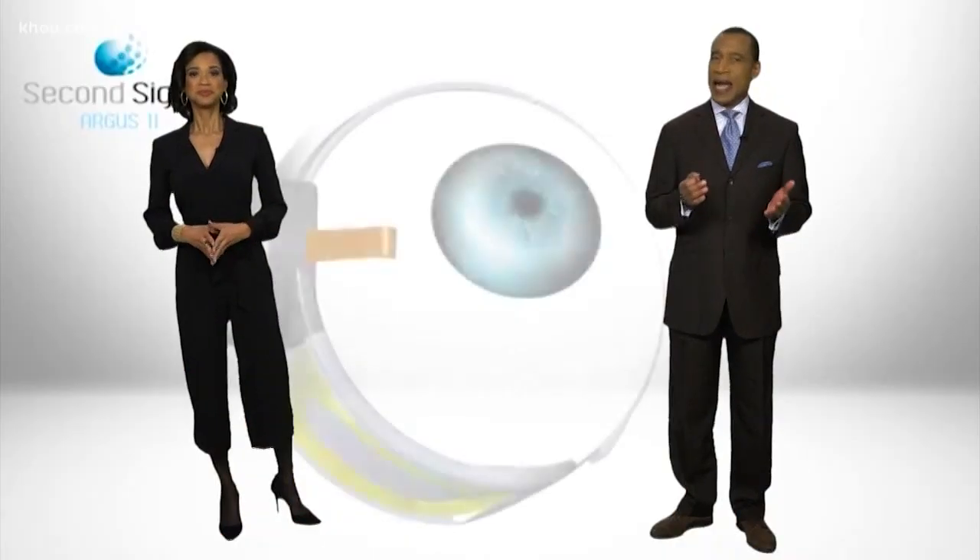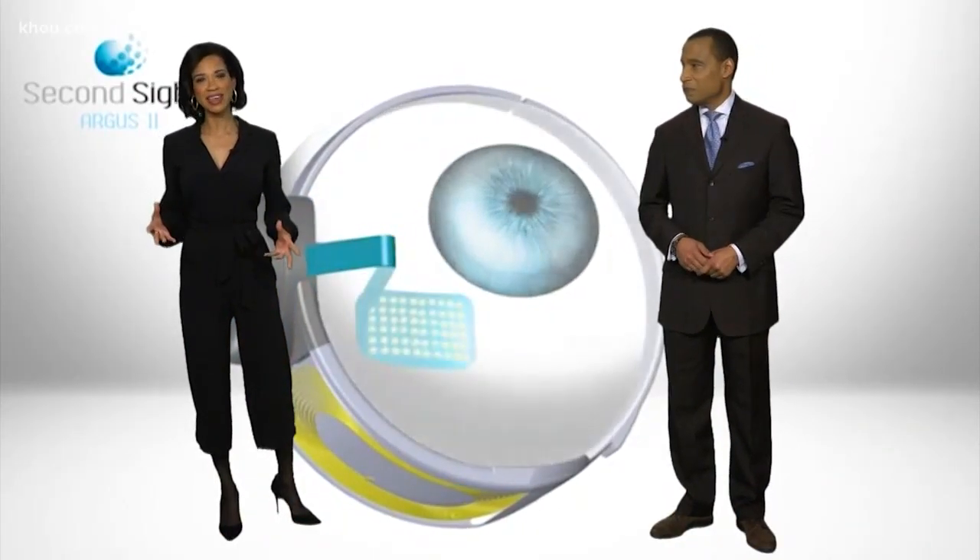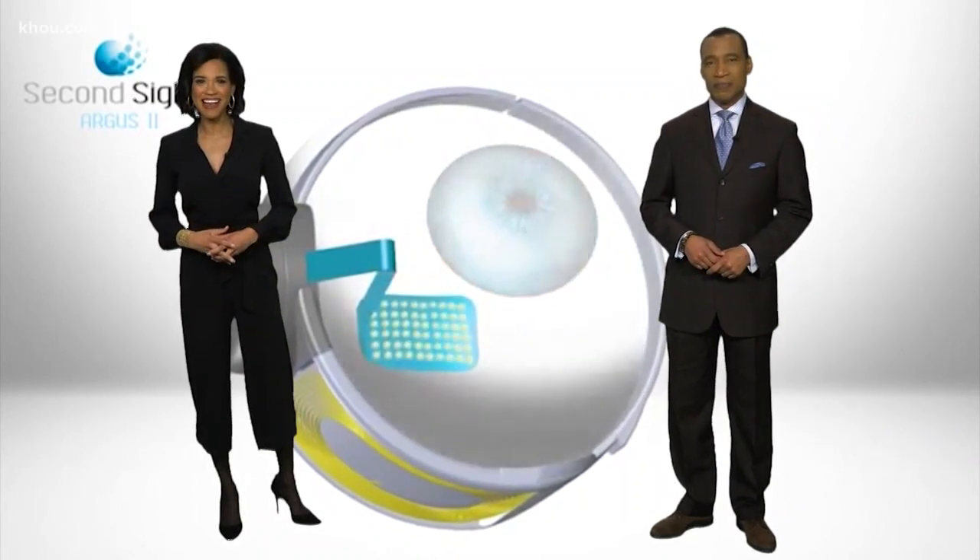Imagine for a second what it's like to be blind — a total blackout — but then finally able to see light thanks to a tiny implant. It might not look like much to us, but it is a game changer thanks to a couple of doctors right here in Houston. Melissa Correa gives us a look at the bionic eye.